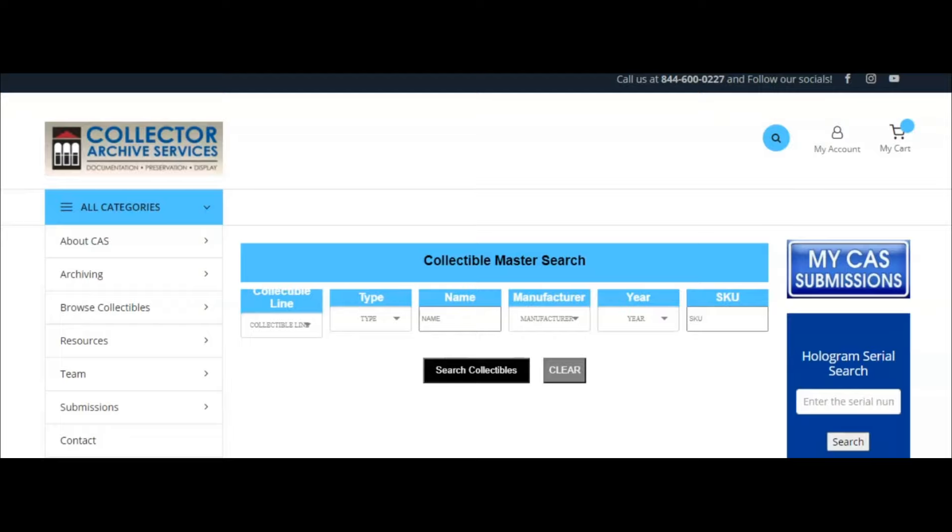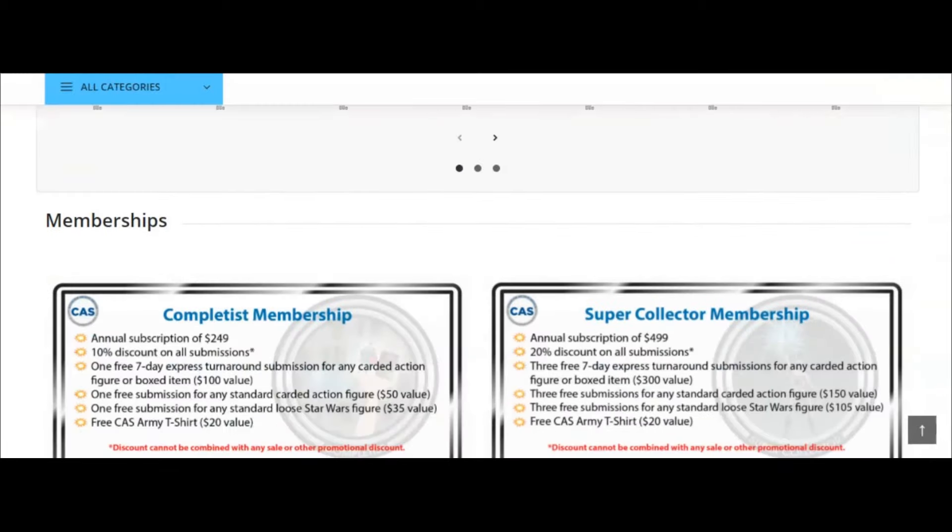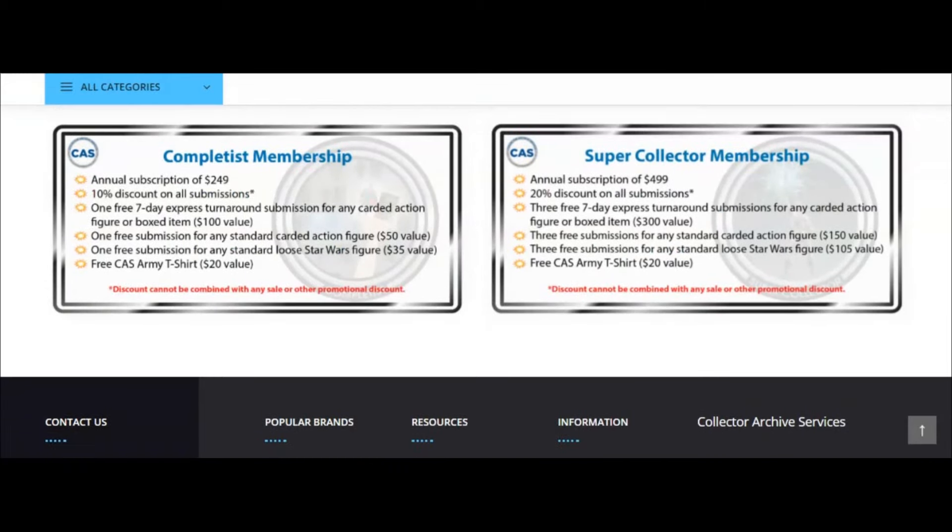We're at the Collector Archive Services website. I'm going to start with them first because their memberships are a little bit more beefy compared to AFA. Scrolling down on their homepage you'll find the two memberships they offer. They have the Completist membership and the Super Collector membership.